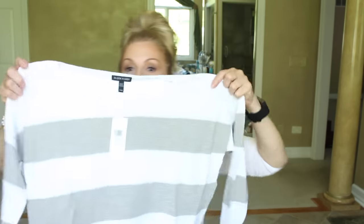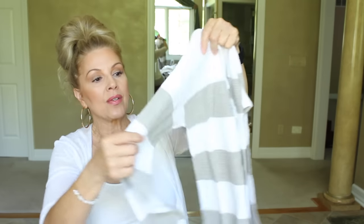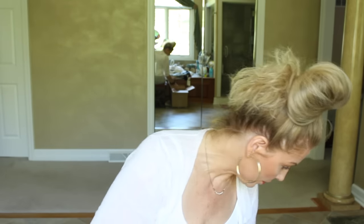This next one is an Eileen Fisher Bateau neck box top. I loved the pattern — and I'm not a horizontal girl — but I really loved this shirt. See what I mean about Eileen Fisher being very boxy, but this is great with jeans and it's comfortable. The sleeves are long sleeves but I will probably scrunch them up like I do with everything else. It can be casual or smart casual — it can even be dressy if you wear it with the right thing — and I just love the color combination.